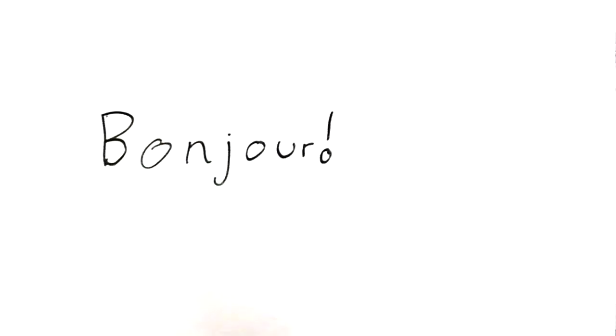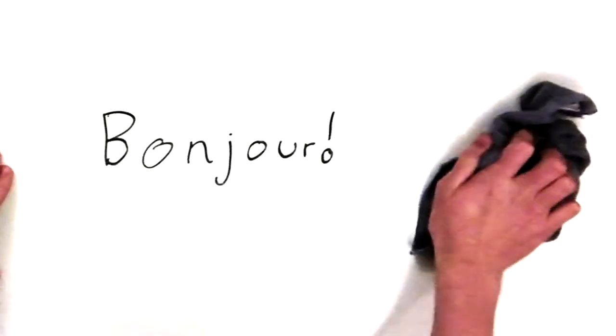Bonjour, je m'appelle Robswulf et je vais parler en français car c'est cool. Hello there, this is Robswulf. I hope you love my wonderful introduction in French because, you know, French is awesome.